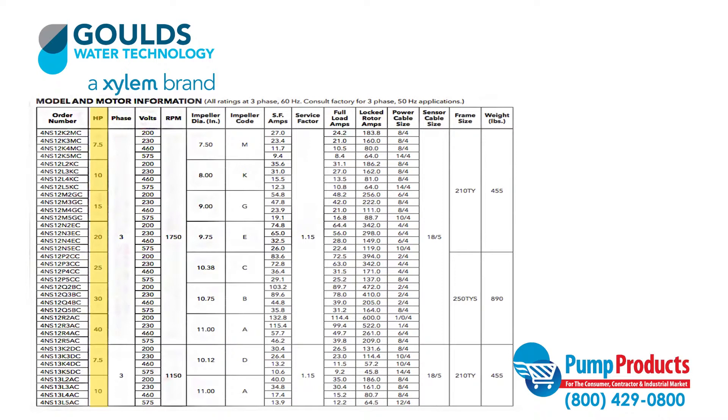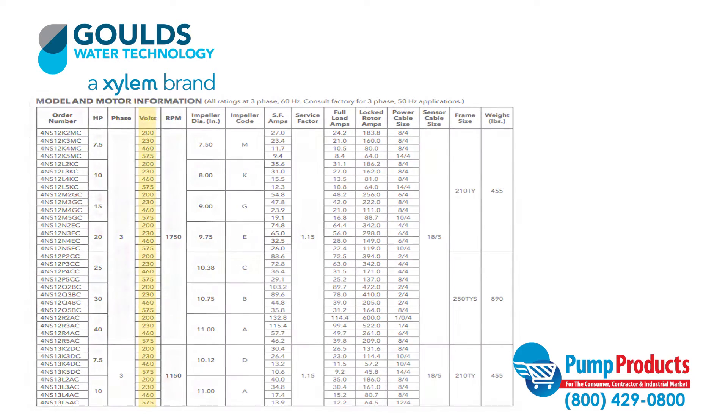Motors in the 4NS series run from 7.5 to 40 horsepower and 200 to 575 volts.